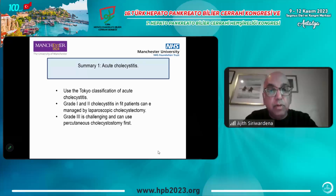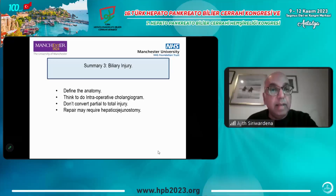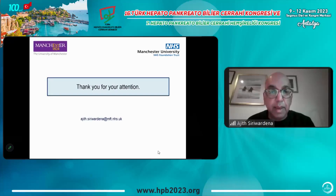In summary: for acute cholecystitis, use the Tokyo classification — grade one and two in fit patients can be managed by laparoscopic cholecystectomy; grade three is challenging and carries a high risk of bile duct injury. Every step is important: correct port placement, critical view of safety. If uncertain, options include conversion, subtotal cholecystectomy, or abandoning and draining. When there is or is suspected a bile duct injury: define the anatomy, consider intraoperative cholangiography, don't convert a partial to a total injury, and repair may require hepaticojejunostomy. Thank you very much for your attention.